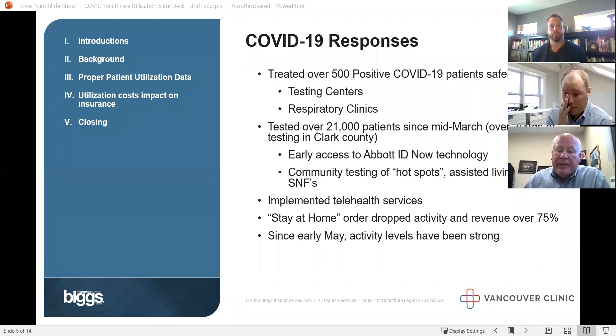We stood up telehealth services in about three days — quite an accomplishment. We were hit as a business. We're a for-profit, privately owned company, and our revenue dropped 75% in March, April, and May. Since then we've been recovering quite well. There's been a strong resurgence of people getting back into the healthcare system.